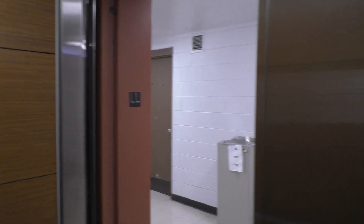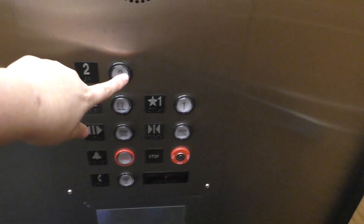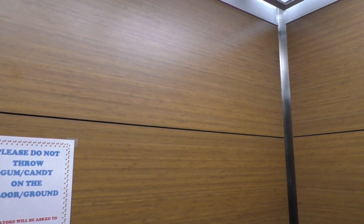Yeah, this elevator is not too great. Let's go up to two. And we're gonna cab view. Kind of an epic motor though, so I guess that's good. Here we are on two.